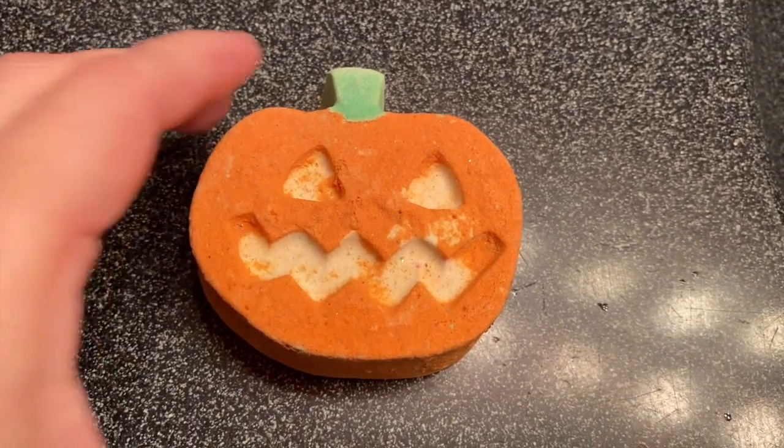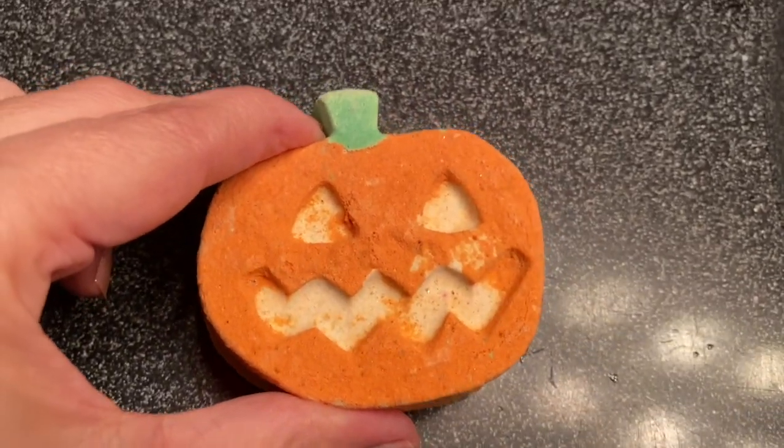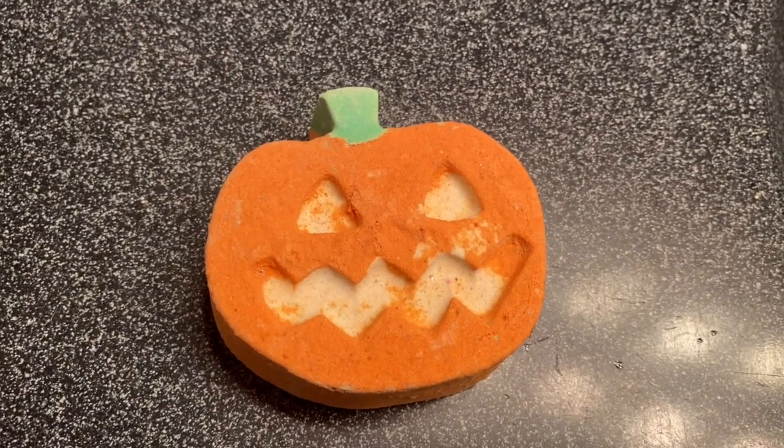Hey everyone, it's Bonnie. I am here with the Lush Halloween Pumpkin Pumpkin, and I think that's so funny because you know all that I say pumpkin. It also glows in the dark, which I think is awesome. Not very bright or anything, but this one will glow.